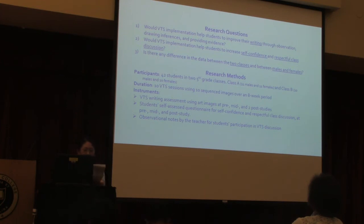This literature led me to my research questions. One: Would VTS help students improve their writing through observation, drawing inferences, and providing evidence? Two: Would VTS help students increase self-confidence and respectful class discussions? Three: Is there any difference in the data between the two classes and between males and females?